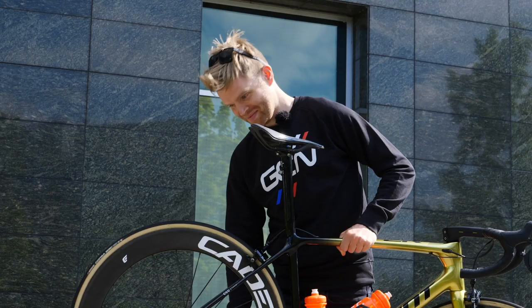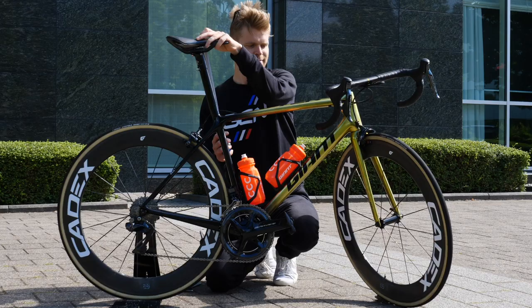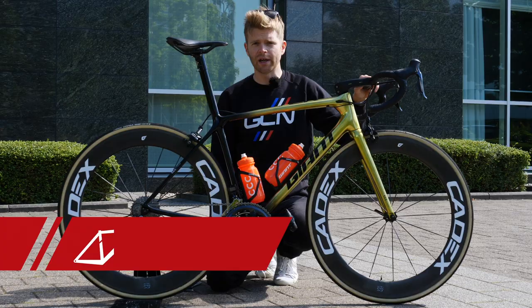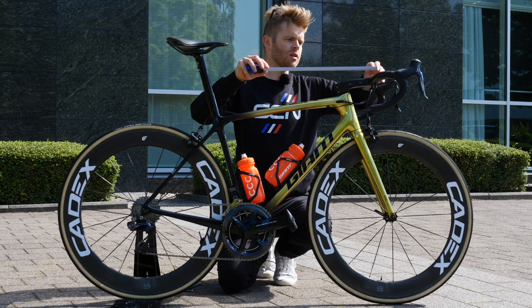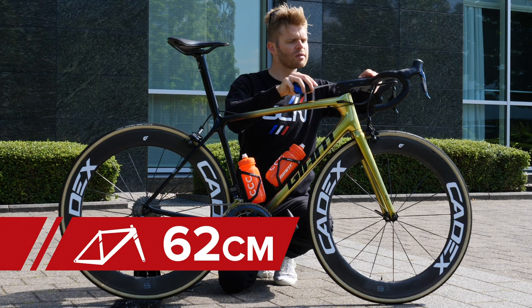Before you ask, I'm going to do GVA's saddle height as well. That's 66.5 centimeters. This frame, in case you're wondering, is a size medium — a bit smaller than what I would ride. His reach from the center of his bars to the tip of his saddle is 62 centimeters. And he appears to be running a 13-centimeter stem, which transitions us nicely into the cockpit area of Greg's bike.